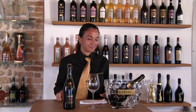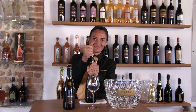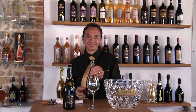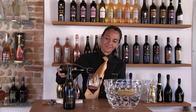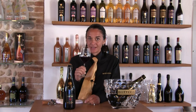Taste it together. Bright red in color. The aroma is mainly fruity, with intense notes of wild strawberries.